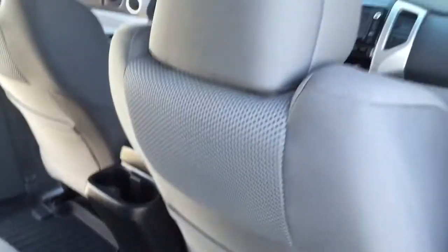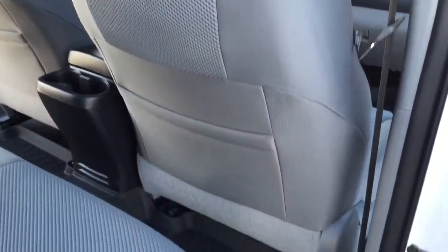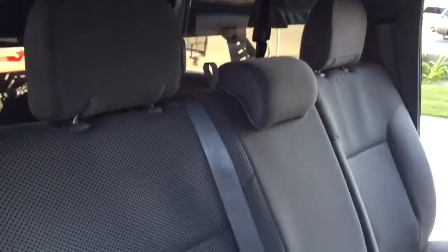Here's the passenger front seat on the back — you can see it's just perfect. Also the headliner, not a mark on it. It really hasn't even been touched since the truck was brand new.